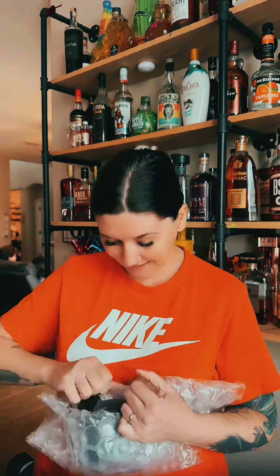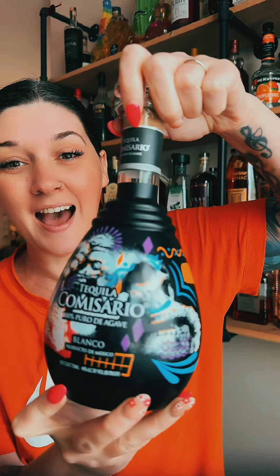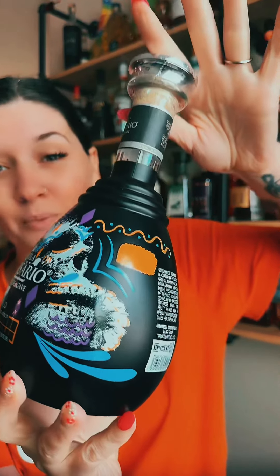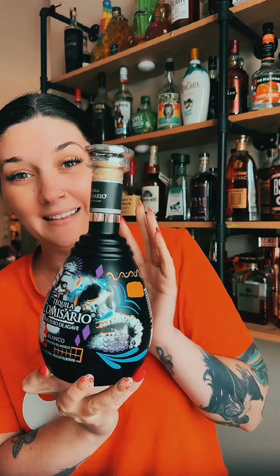There are only a few of these bottles — look how beautiful she is. Look at the artwork, look at the detail on this bottle. There are not that many in stock, so for them to send me one is so awesome. This is literally such an honor, I'm so happy I got this bottle.